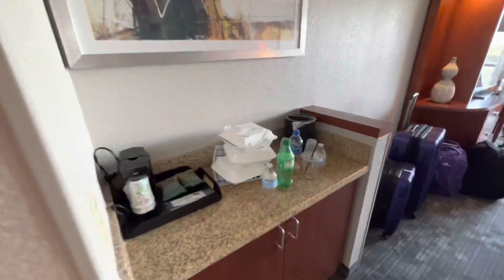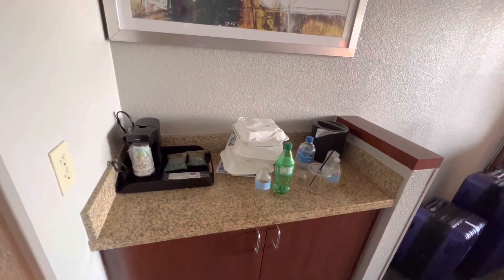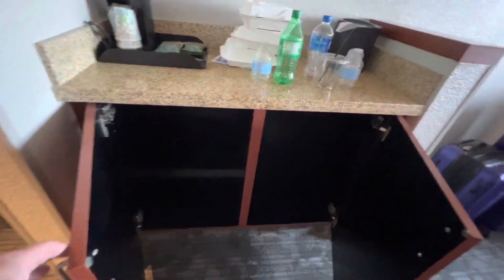So if you come in, you have the typical information, you've got a closet here with wide doors, a safe on the floor, plenty of hangers. We'll have to excuse our takeout food boxes, but there's space down here to put stuff.